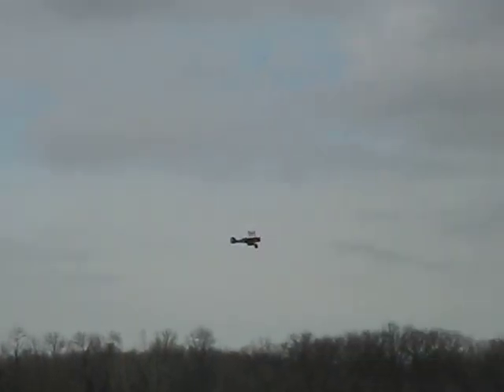What was that? Some kind of oscillation at a certain RPM. Like a flutter? Yeah, when I went into that dive it started oscillating. Probably some flutter, yeah.